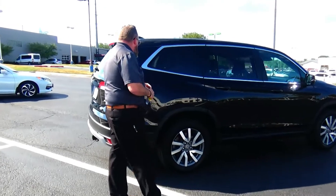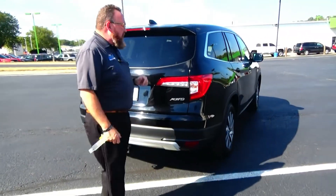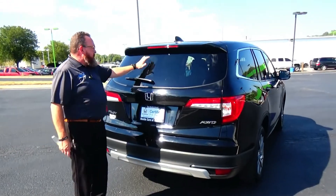This car has passed a mechanical inspection and is being sold as a certified car, so you get the remainder of a four-year, 48,000-mile bumper-to-bumper warranty and a seven-year, 100,000-mile powertrain warranty.